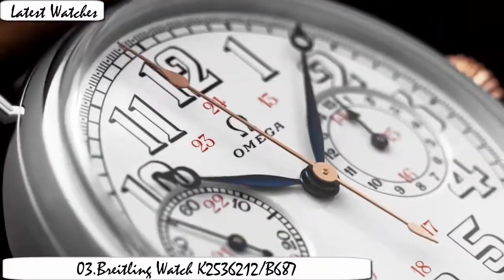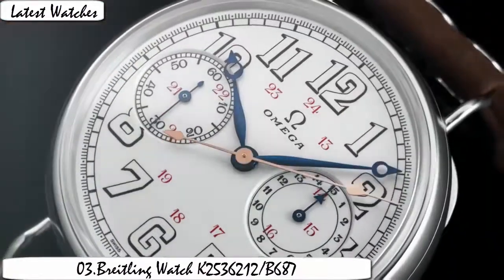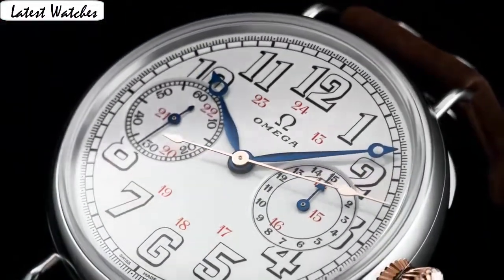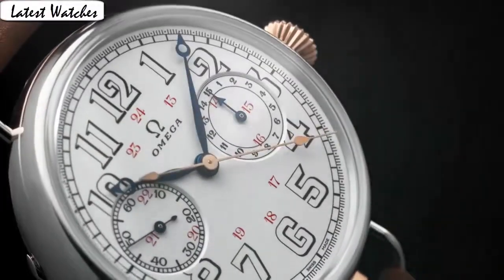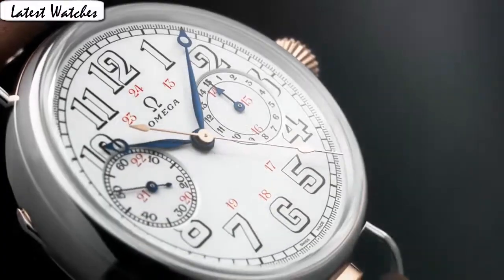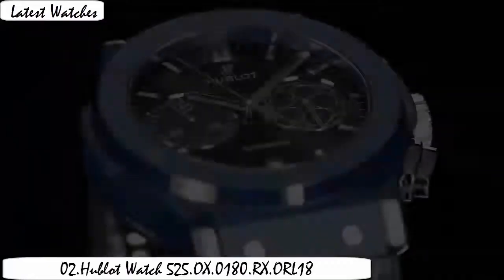Movement: Swiss automatic. Item shape: round. Display type: analog. Glass buckle. Case material: yellow gold. Case diameter: 49 mm. Band length: men's standard. Band color: black. Metal color: black. Calendar. Special feature: chronograph. Date. Movement: Swiss automatic. Water resistance depth: 100 feet. Medium material type.